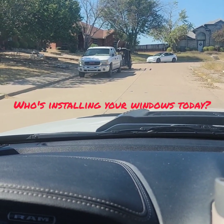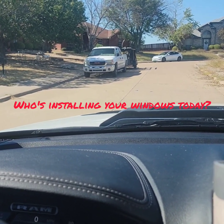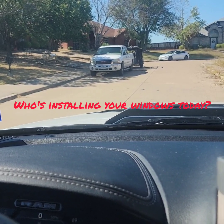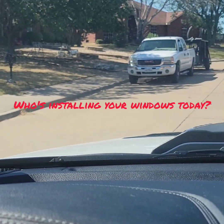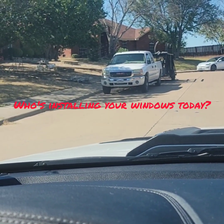Hey guys, Eric from ProtexMounting.com and Grand Prairie. So we're down here in Cedar Hill installing windows. I come around the corner and these people are getting windows, not from us. Because they have a metal break in the front yard — I would say it's probably from Powers — and you can see what Powers will do to your home if you look at some of my other videos.